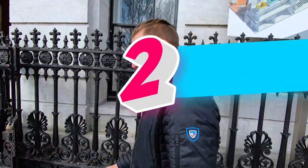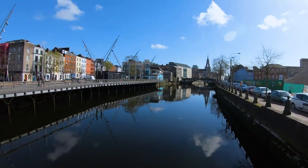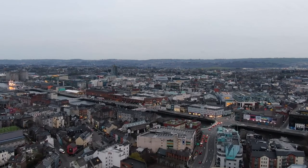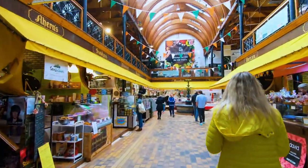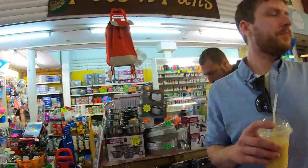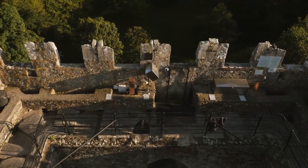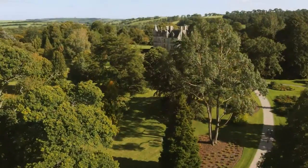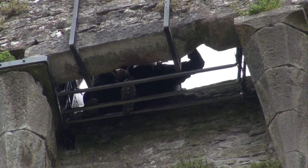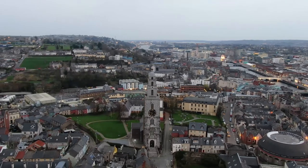Our next stop brings us to Cork, the second largest city in Ireland. Nestled on the River Lee, this merchant city is buzzing with culture and charm. It's also a foodie's paradise, with dozens of award-winning restaurants and bars around the city. Make sure to check out the English Market. And don't miss a chance to stop over at Blarney Castle, just outside of town, home of the beloved Blarney Stone. Built nearly 600 years ago, this massive estate offers tours every day for around $20, and gives visitors a chance to lean back under the walls, kiss the stone, and be blessed with eloquence forever.